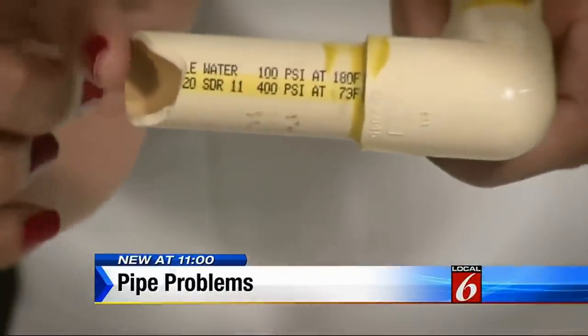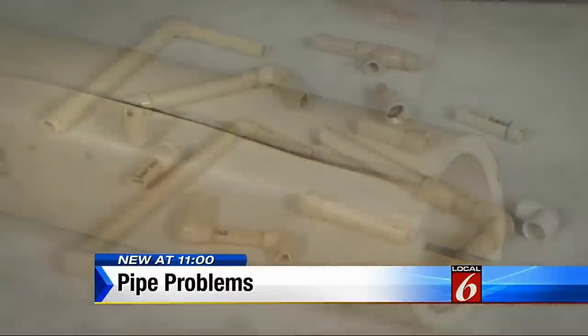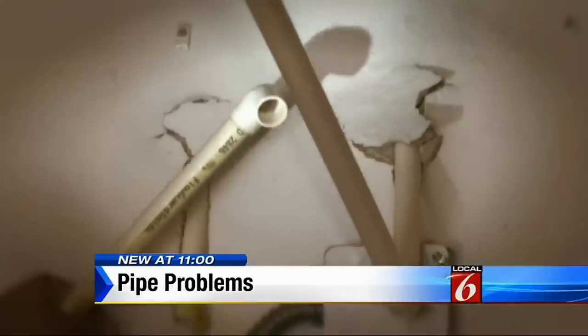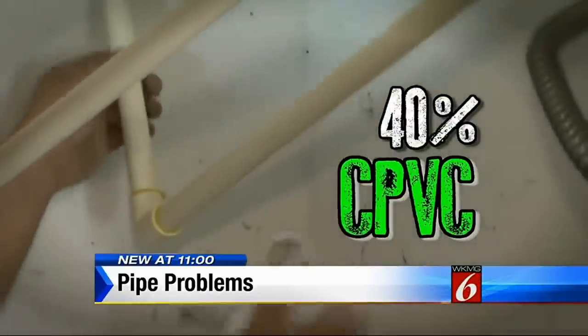What's also bad for CPVC pipes? Plumbers point to chlorine in the water and Florida's heat. Is that common with pipes? With CPVC, yeah, it's a very common thing. CPVC is one of the ones that we see on a regular basis. In fact, 40% of homes re-piped by Rinaldi Home Services had CPVC pipes.